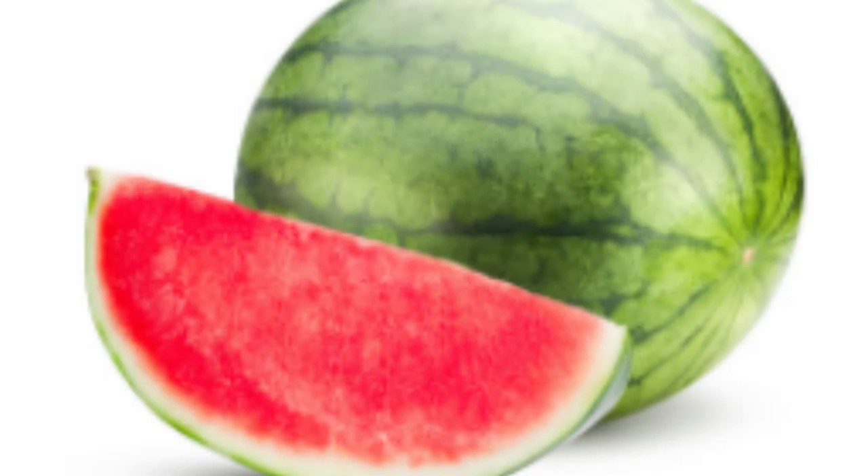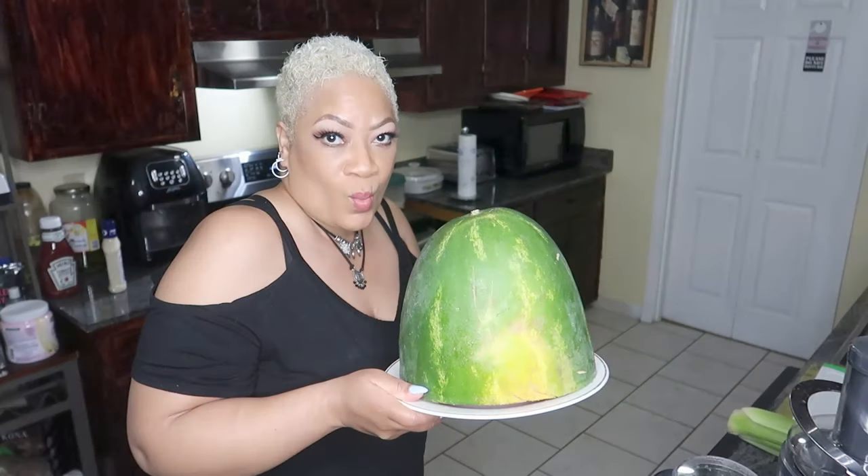Watermelons are not just a refreshingly sweet, thirst-quenching fruit — they are actually abundant in nutritional benefits, from vitamins and minerals to phytonutrients. They are rich in vitamins A, C, and B complex compounds such as thiamine, riboflavin, and pyridoxin. Watermelons also afford a wealth of beta-carotene, folate, pantothenic acid, the amino acid citrulline, and antioxidants like lycopene, cryptoxanthin, lutein, and zeaxanthin.